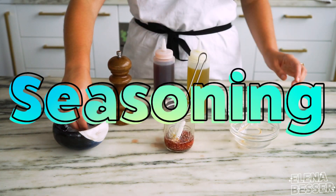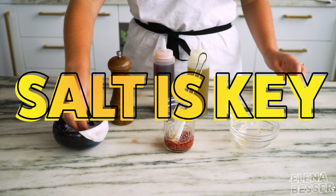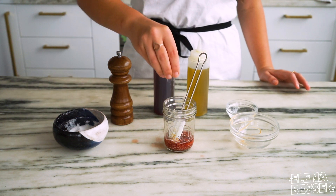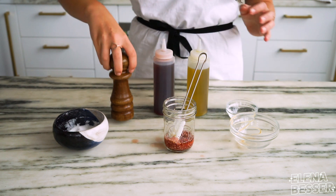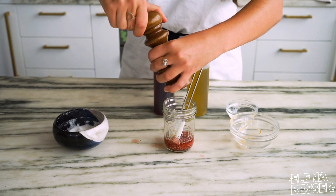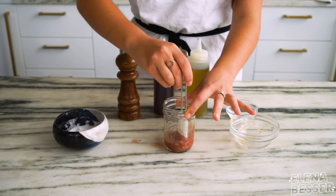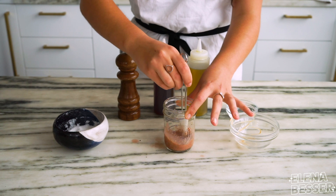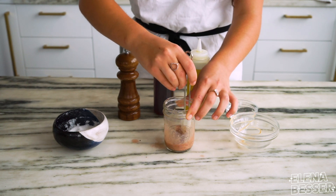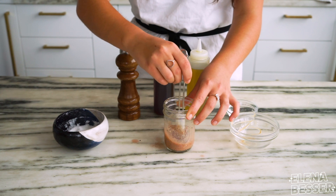Now we move on to seasoning. While this may seem like the most simple element, salt is key to adding dimension to your dressing and helps awaken the flavor of the other components. If you really want to skip the pepper, you can — but salt is non-negotiable. Before I add in the last component, I like to give my dressing a quick mix. It'll make the emulsifying process much easier in the end if your base is homogeneous.